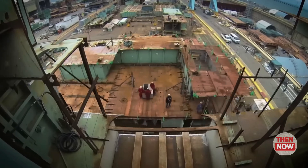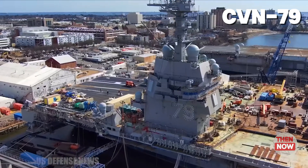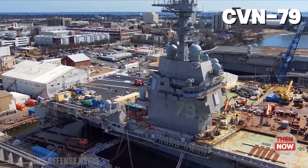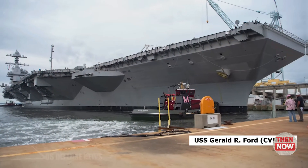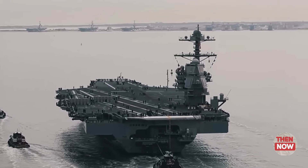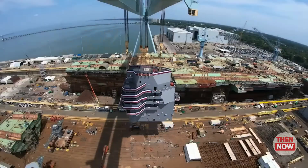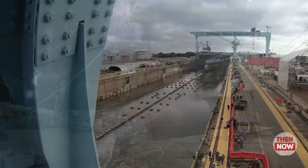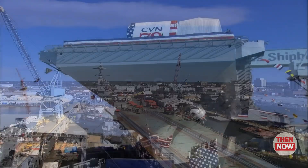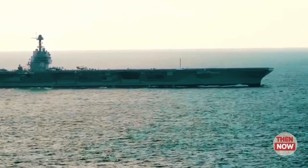The nuclear-powered aircraft carrier USS John F. Kennedy, CVN-79, of the Ford-class, reached 90% completion. As the second ship in the world's most advanced aircraft carrier class, it promises significant technological, operational, and combat enhancements. What makes the USS John F. Kennedy different from its predecessors? Let's dive into the details.